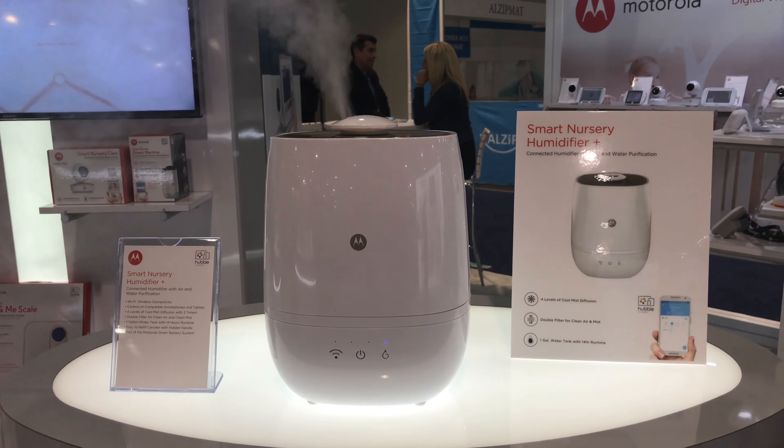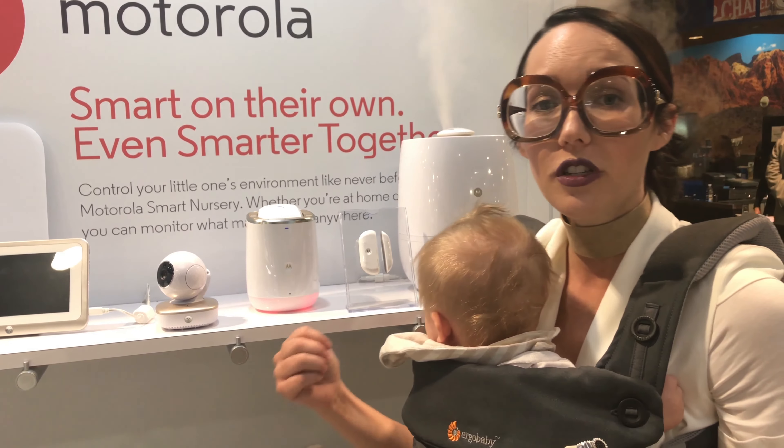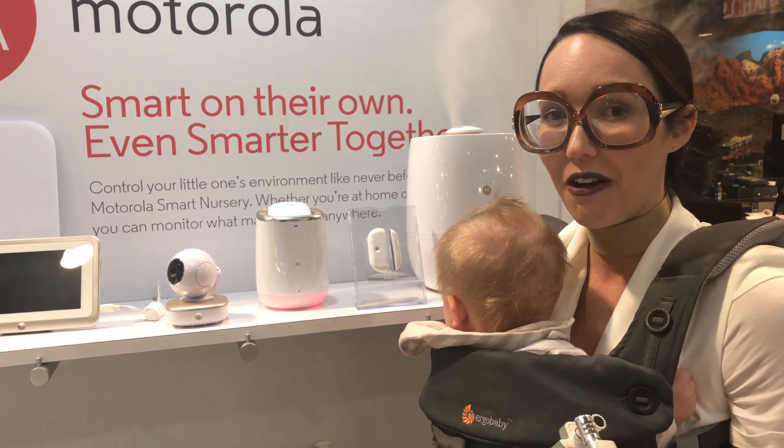Smart nurseries are here now with Motorola here at ABC Kids Expo. And of course, you need a reliable internet connection to make it all come to life.